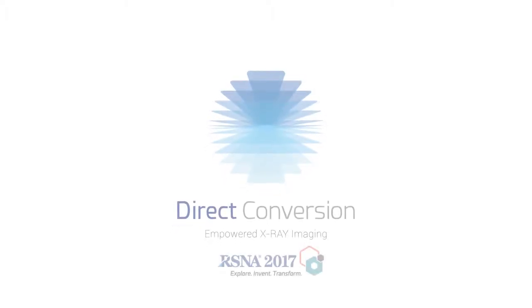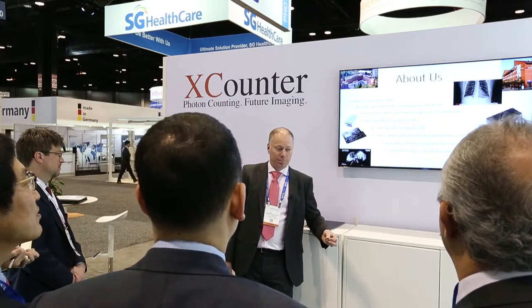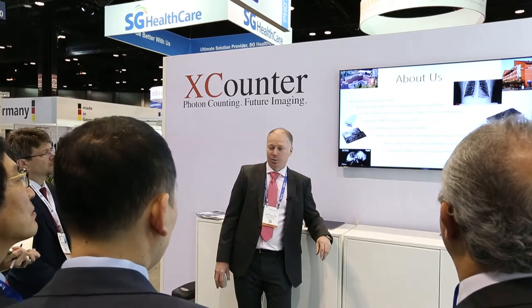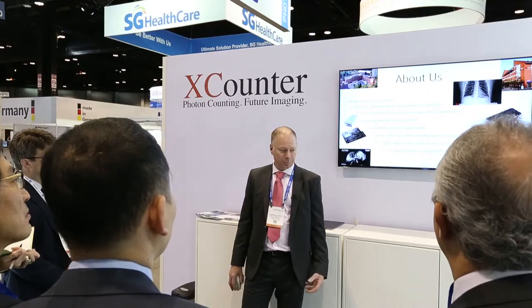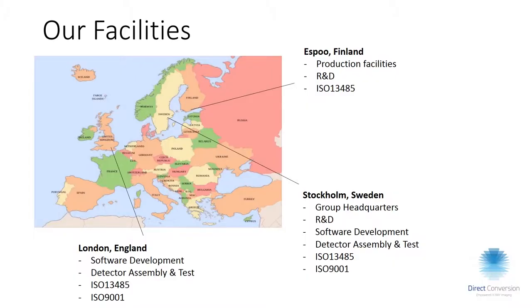We are making direct conversion detectors and are currently the largest producer of detectors based on CdTel. We are producing about 3,000 detector hybrids per month, which ends up being around 6,000 detectors per year. We are based in Espoo outside of Helsinki, where we have all our production and R&D for charge integration devices.